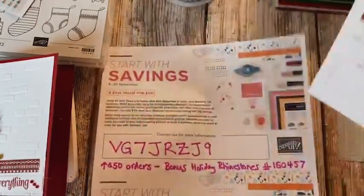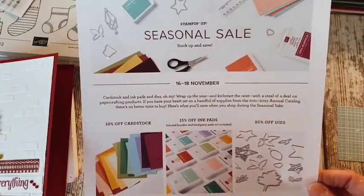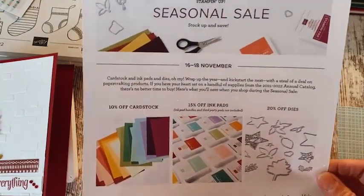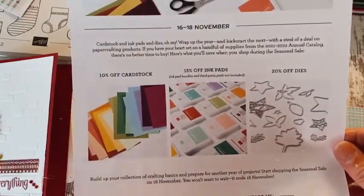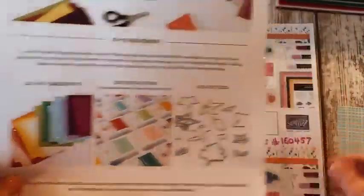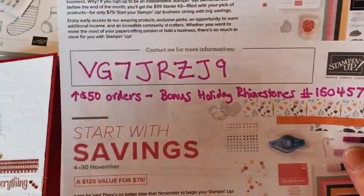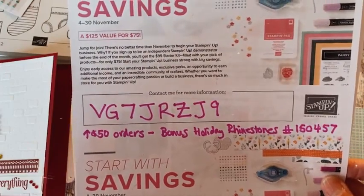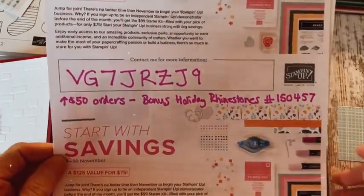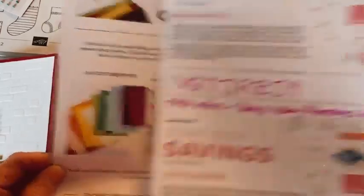The big exciting news: we just found out we're having a seasonal sale which starts November 16th — which is next week on Tuesday, it's my friend Carol's birthday. We're going to have 10% off cardstock, 15% off ink, and 20% off dies. If you enter my code listed in my features or announcements on the page, it goes into a group workshop amount — I'd appreciate that. And anyone who places a $50 and up order gets a bonus holiday rhinestone set from me.